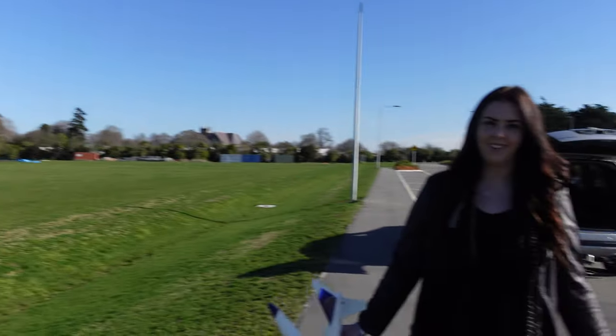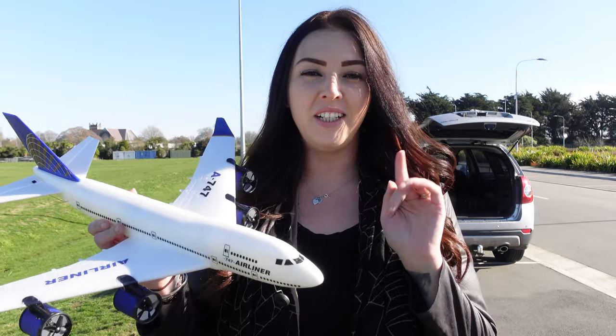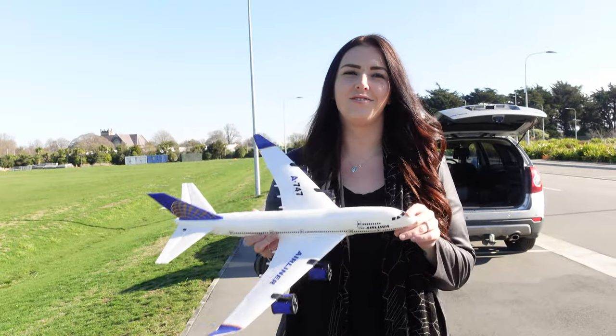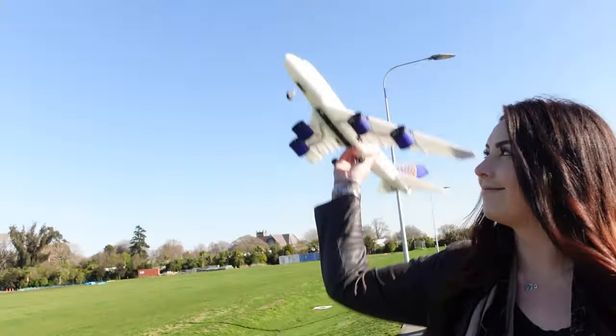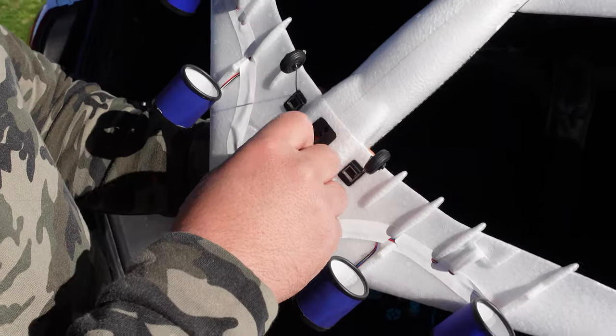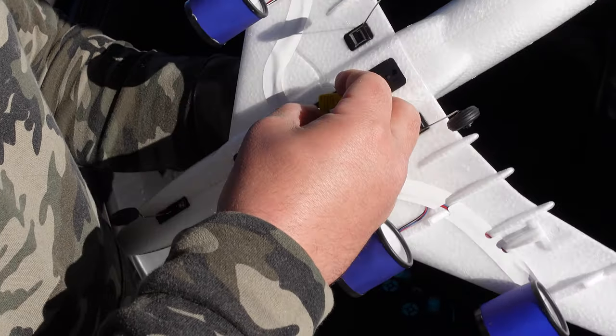That is basically our mini Boeing 747. I'm super excited to take this out to the park for its maiden flight. Here we are at the airfield with our brand new Boeing 747 and we have an awesome challenge set up today. We do need your help, but first let's get the batteries in this plane, get it up in the air, and see how it performs. Put the remote on first, then let's plug the battery in.